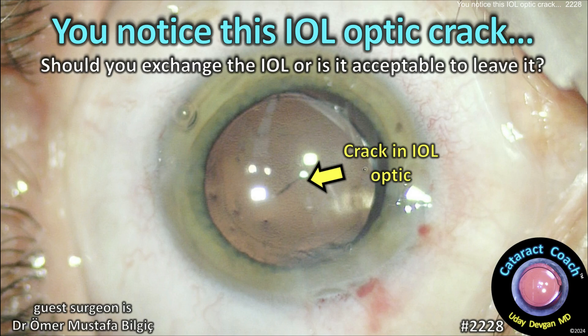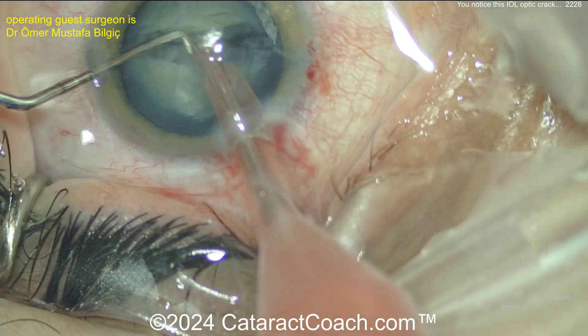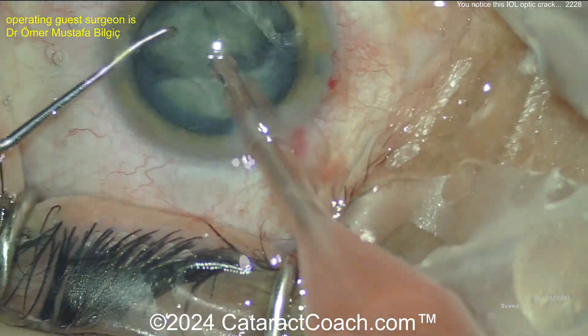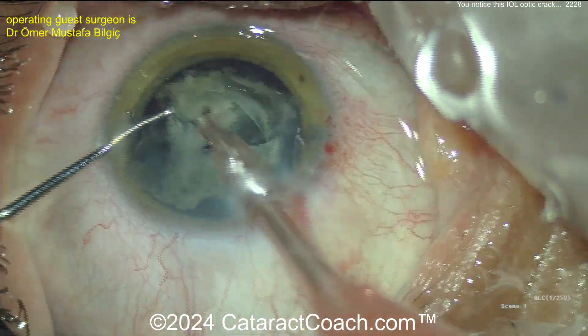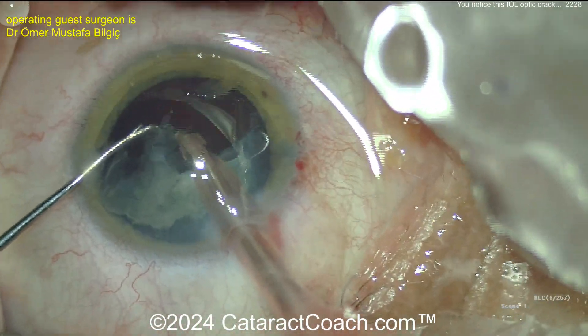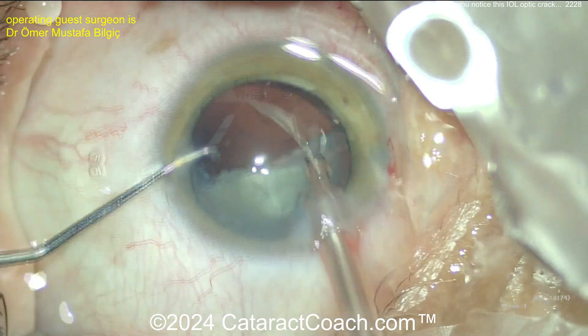CataractCoach.com. You notice this IOL optic crack. The question is, should you exchange the IOL or is it acceptable to leave it? The case starts off with a pretty dense cataract — basically a white cataract. The patient's preoperative vision is probably pretty poor, maybe 20/200 or even worse, so anything is going to be a huge improvement.